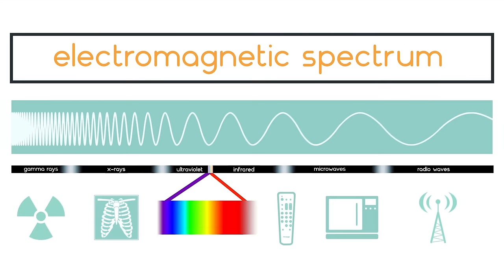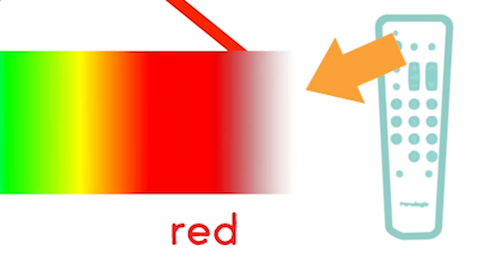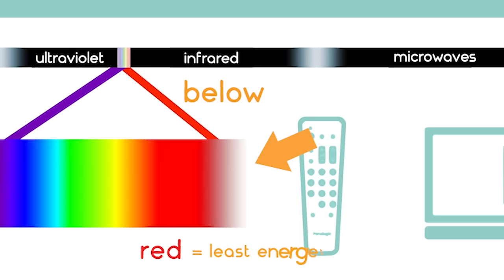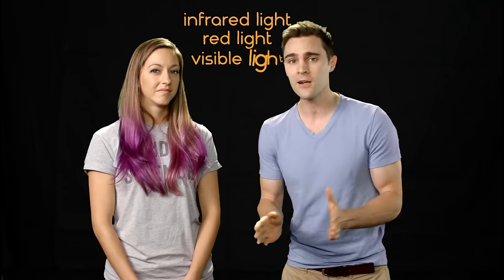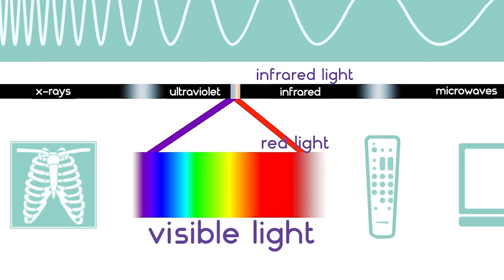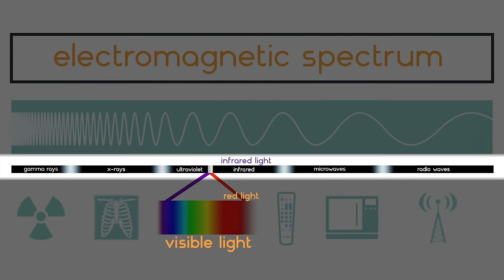Just a real quick recap: what is infrared? The prefix 'infra' means below, and red means red. So it's the range of colors of light with less energy than red light, which is the least energetic light in the visible spectrum. So infrared light, red light, and visible light are all types of electromagnetic radiation — all the same spectrum as microwaves, radio waves, and x-rays. It's all light, it's all electromagnetic radiation.